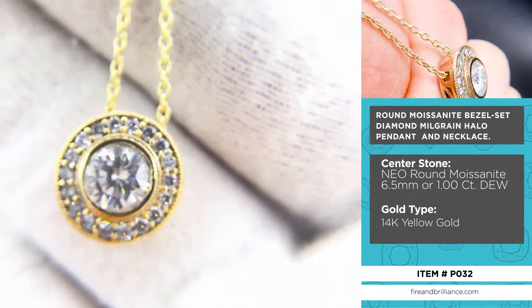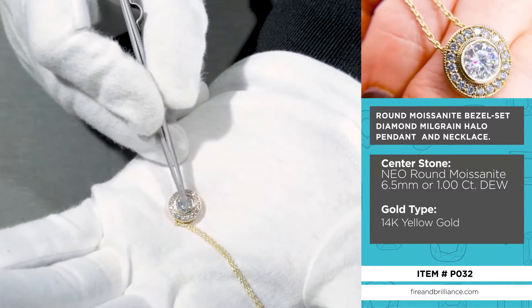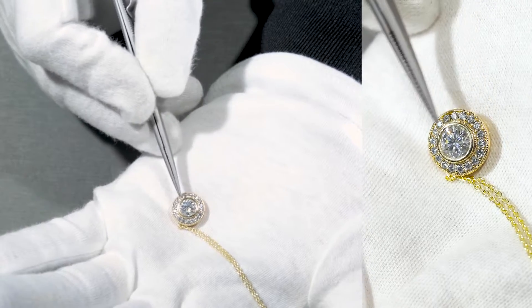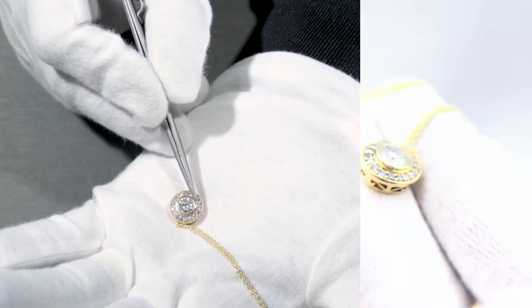This is actually a neo-moissanite, a 6.5 millimeter or one carat diamond equivalent weight center stone set as a bezel set. You'll see the wall of, in this case, 14K yellow gold that surrounds and protects the center stone. There's milgrain right on the outskirts of the center stone.